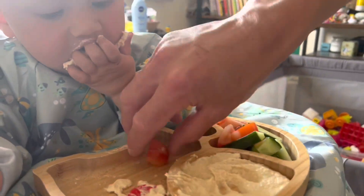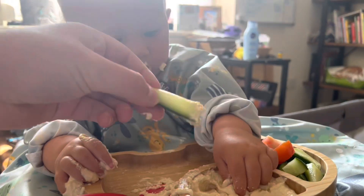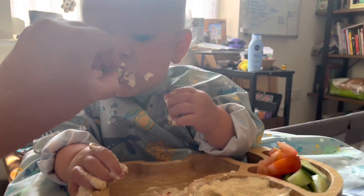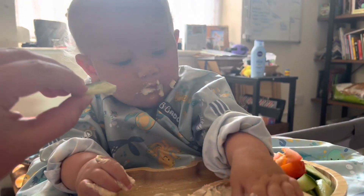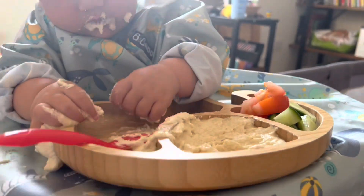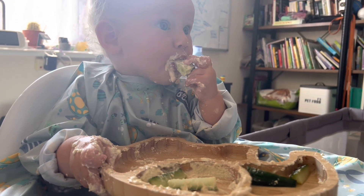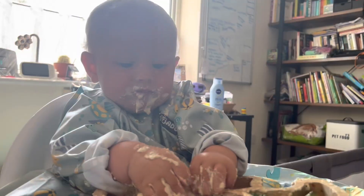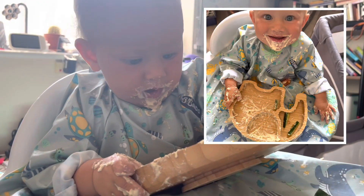I gave her hummus — I made all the wraps into toast and everything nice, but she just chucked the wraps on the floor because they tasted of nothing. I also gave her cucumber and tomato, and oh my god, she devoured the hummus, she loved it so much. I gave it to her the next day as well, and she had fish fingers with it.